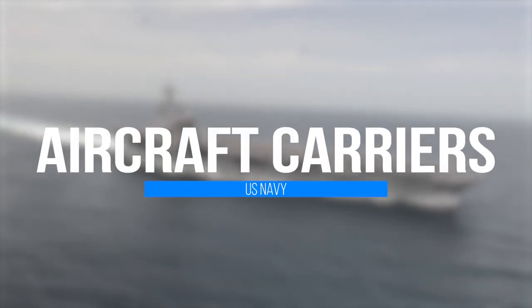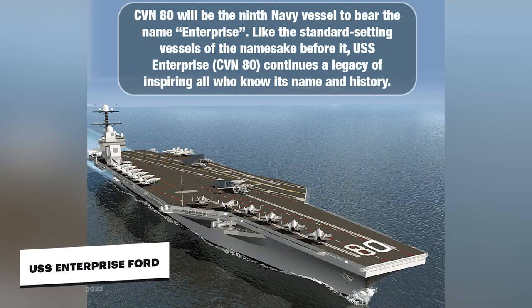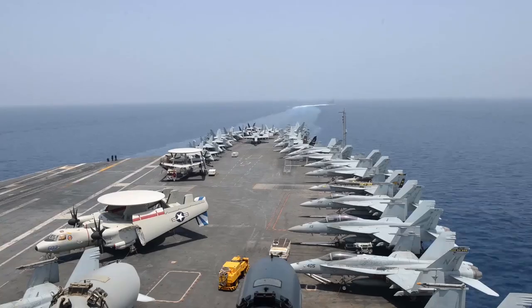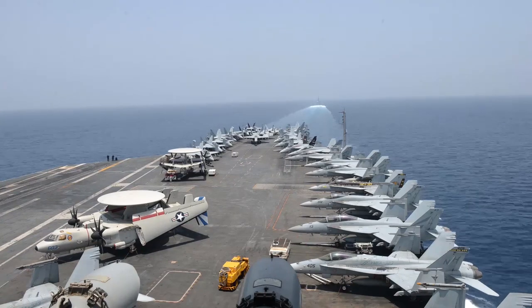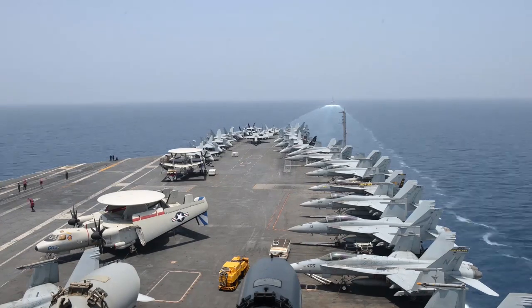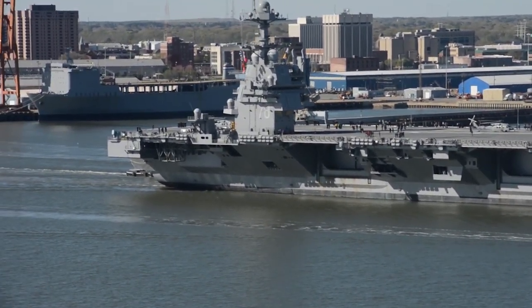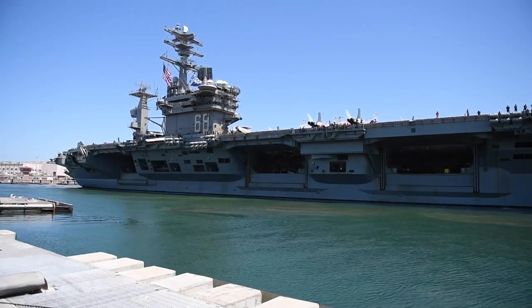The $12.9 billion aircraft carrier USS Gerald R. Ford, the first ship in a new class of aircraft carriers in 40 years, is expected to embark on her first international voyage in 2022. Anchor chain requirements range from smaller warships to the largest ships, such as the USS Nimitz-class and the new USS Gerald R. Ford-class aircraft carriers, which are each around 100,000 tons, depending on the size, weight, and type of water the warship will be operating in.